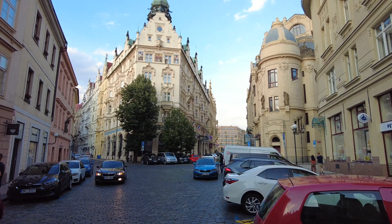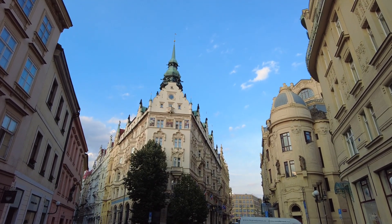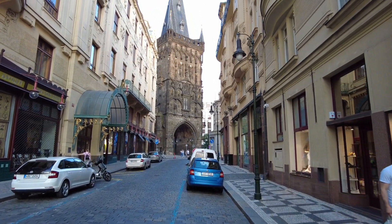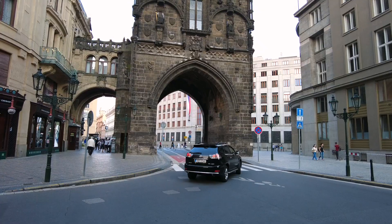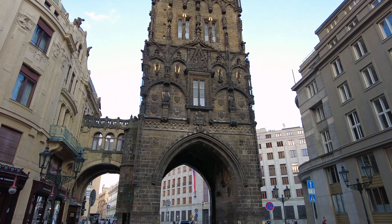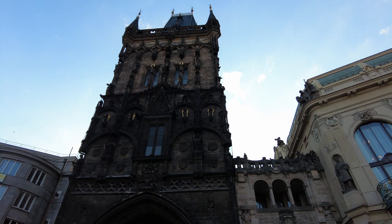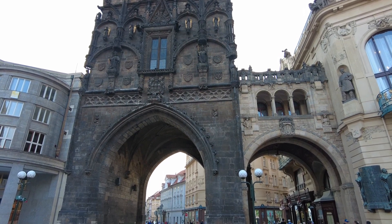This beautiful building here is the Hotel Paris, a 5-star Art Nouveau hotel built in 1904. It is still family-run, and the building was declared a historical monument. And now we get to the Powder Tower, a gothic-style tower which is one of the 13 original city gates. It separates the Old Town from the New Town of Prague. Construction began in 1475, and the tower was intended to be an attractive entrance into the city rather than a defensive tower. In the 17th century, the gate was used to store gunpowder — hence the name Powder Tower.